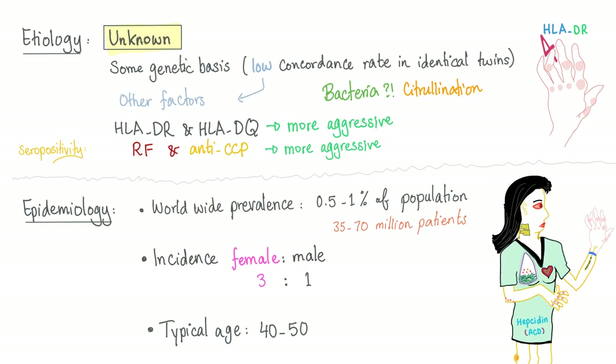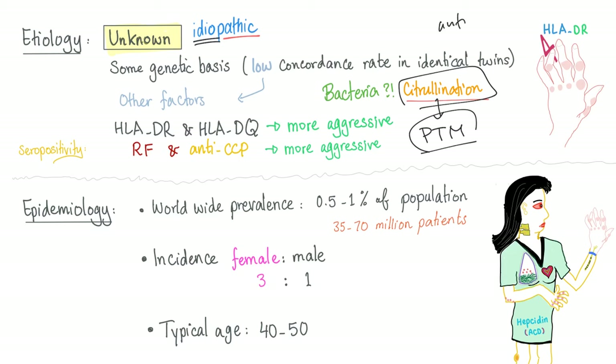Etiology: unknown, also known as idiopathic. There is some genetic basis, but a low concordance rate in identical twins — meaning it's not only genetic; there are other environmental factors. Some people argue bacteria are involved because of citrullination, which is a post-translational modification. HLA-DR and HLA-DQ are associated with more aggressive rheumatoid arthritis.